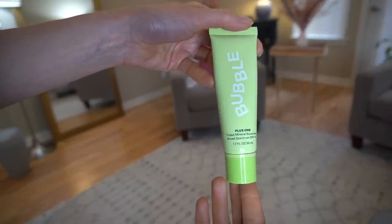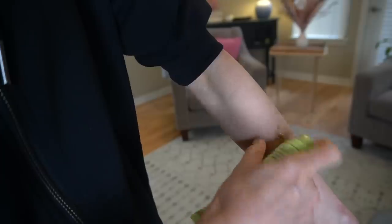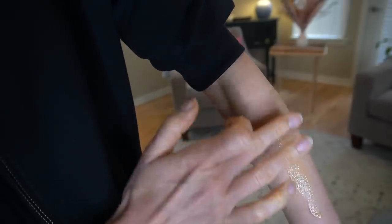I'm going to get into some skincare products I've been trying out this past month — not necessarily a fave or a fail, but I wanted to share my experience. You may have seen a short from me on this new Bubble Plus One Tinted Mineral Sunscreen, Broad Spectrum SPF 40. It's a zinc oxide, aka inorganic sunscreen, and it's tinted. I found the tint to be a little bit orangey for me — not as orangey as some, but a little too orange. There's no chalkiness or white cast to this. It's very dewy, so if you're looking for a matte sunscreen, you're not going to be satisfied.